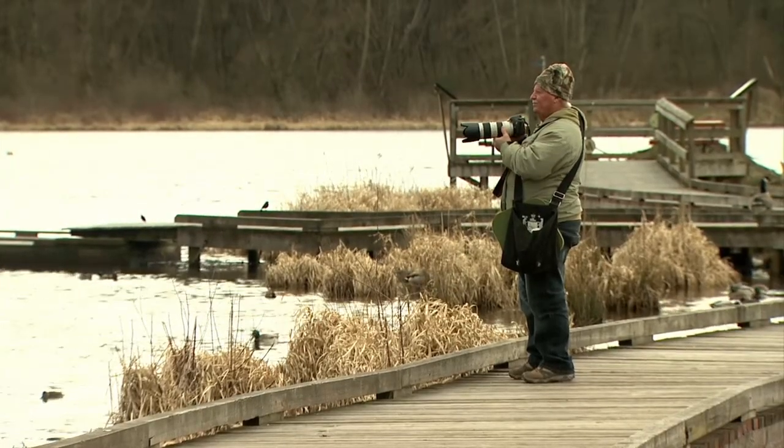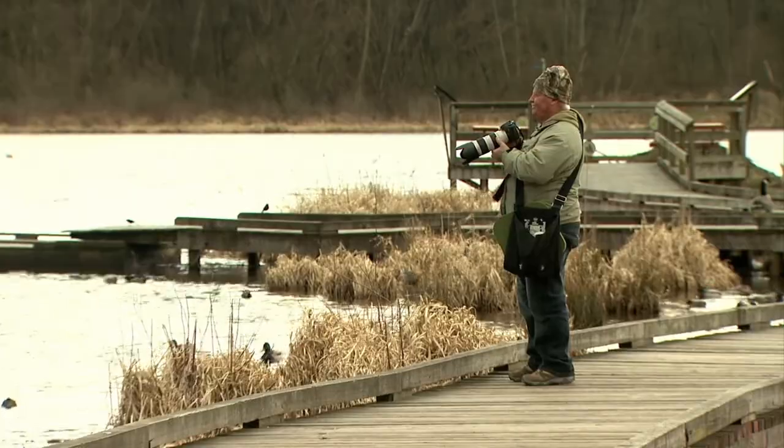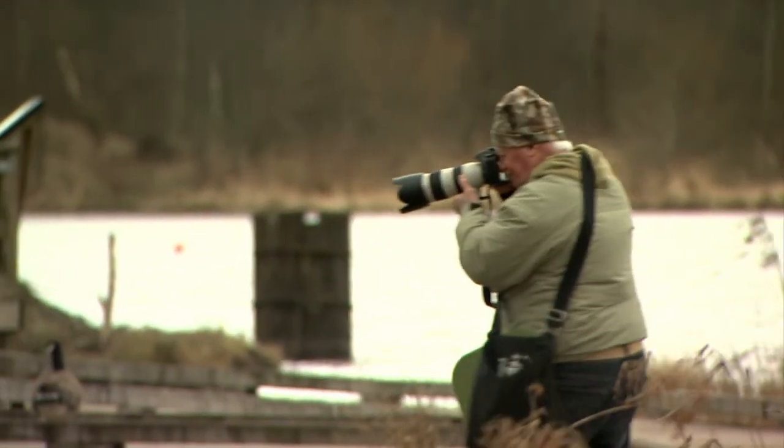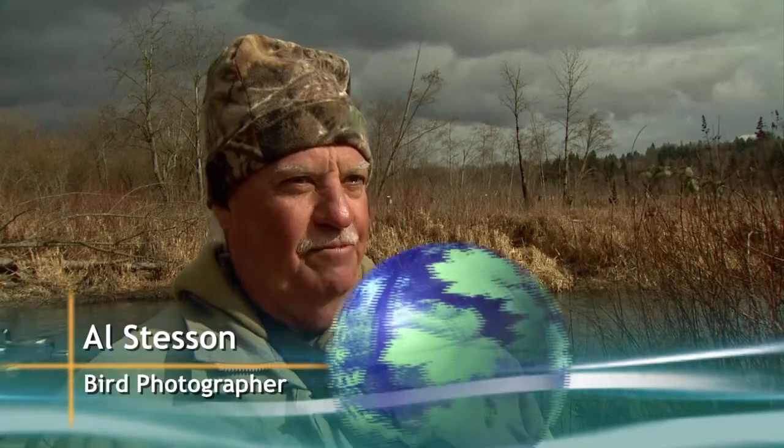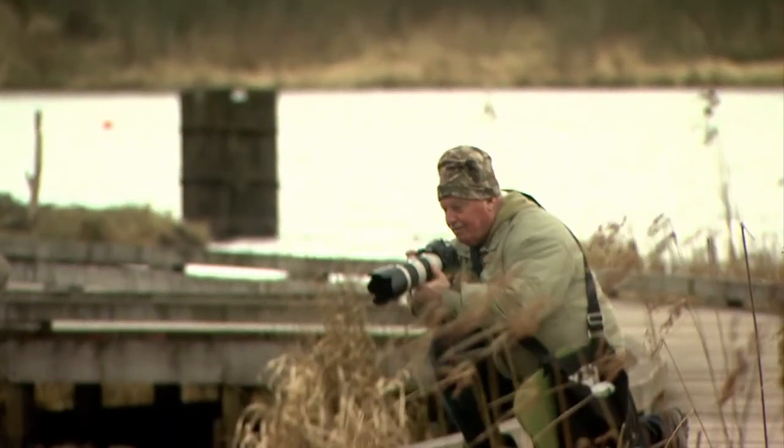There's a lot to it. I like trying to get them in motion and everything else and to get more detail in the birds and the colouring and all that stuff. A lot of people don't realize it, that we've got such a great habitat, and that there's so many birds that do come here. And yeah, you get to appreciate it.